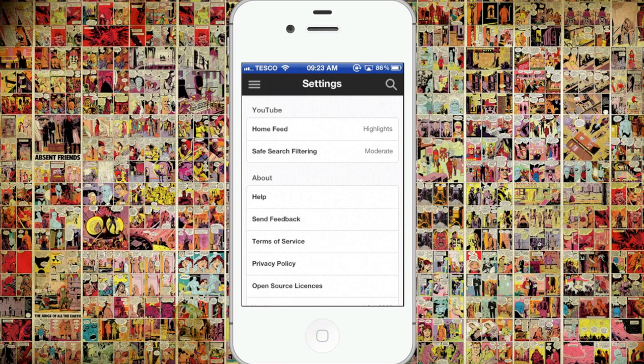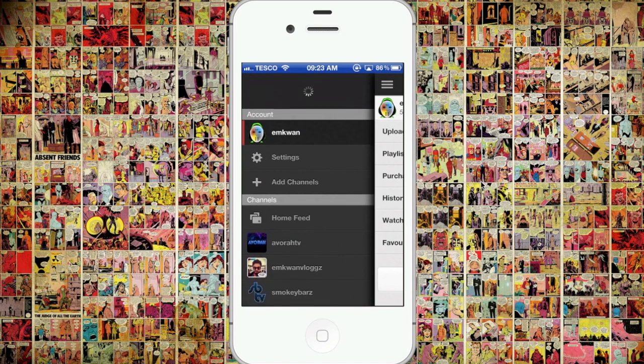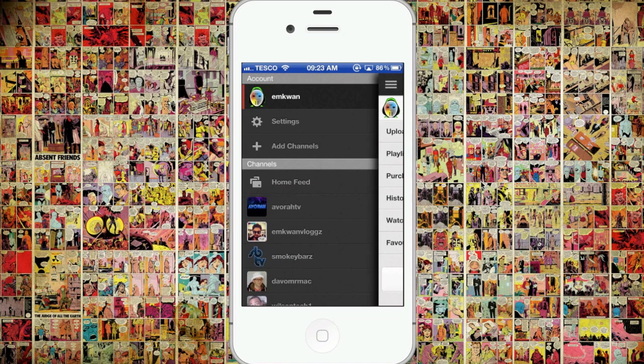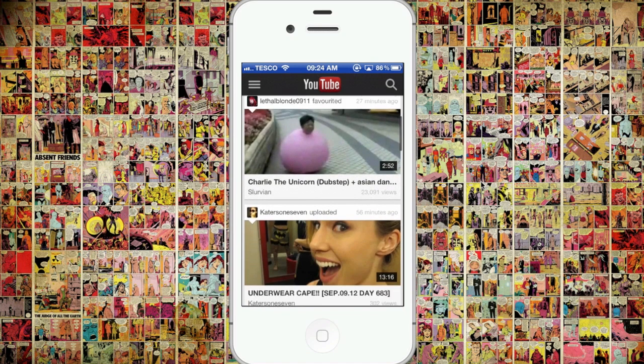Now, as an app, this is really, really good. It's very fast and very responsive. It's not crashed at all on me since I've been using it. So I think it's a good update, a welcome update. And it's great that this is coming with the new iOS 6.